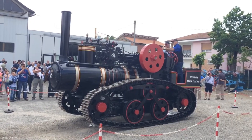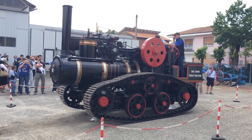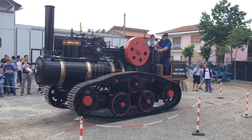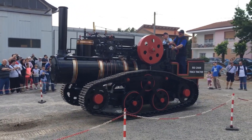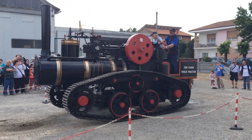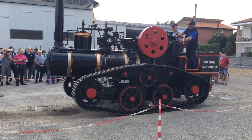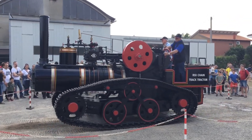The Hornsby Mammoth Recreation begins its operation by building up steam pressure in the boiler, emitting visible smoke from the chimney. Once steam pressure is sufficient, the operator engages the controls, activating the large flywheel and connecting rods. The engine powers the crawler tracks, allowing the machine to move steadily across the field. The distinctive clanking of mechanical components and rhythmic puffs of steam are heard.